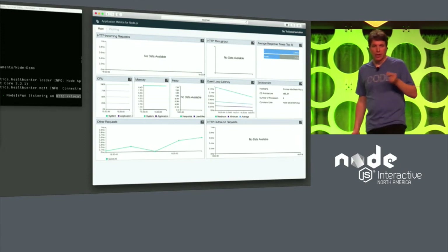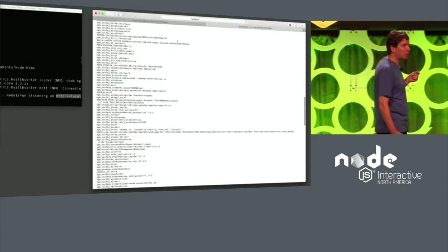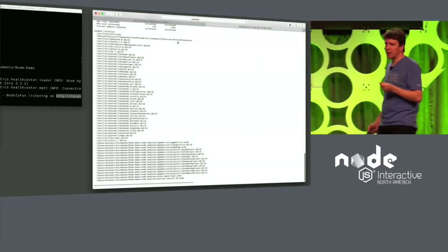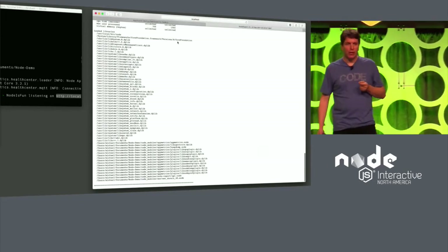From the user interface, we can also request a NodeReport. A NodeReport is a snapshot of the key state of the application, including things like a stack trace, a summary of the event loop information, memory information, and much more.